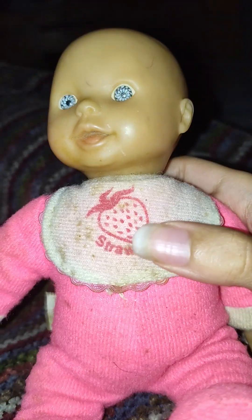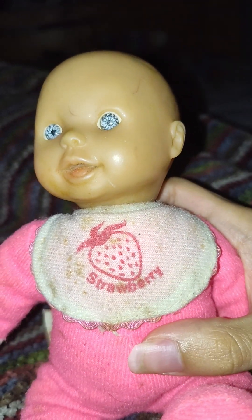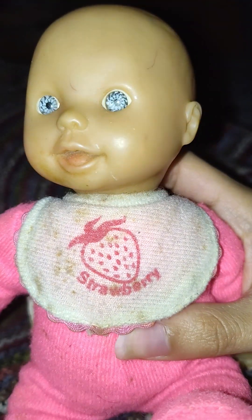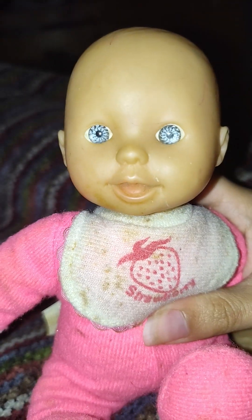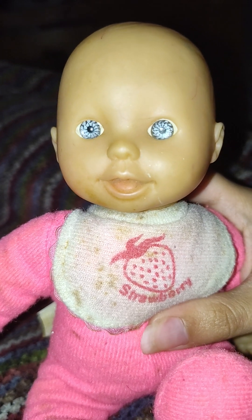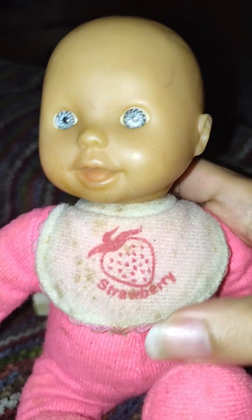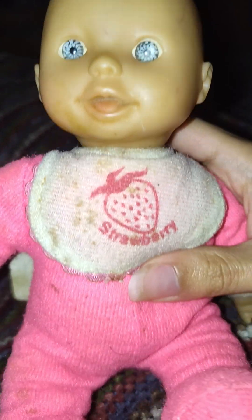She also has a little strawberry on her little bib, and it says 'strawberry.' That's cute — I think that's a really cute feature. I guess she came from a line of baby dolls where they have little fruit on their bibs.